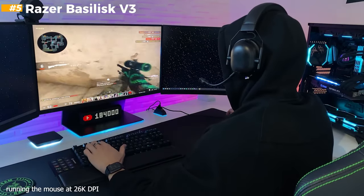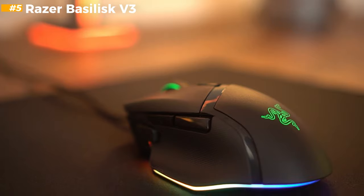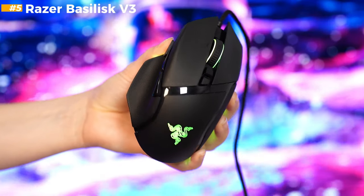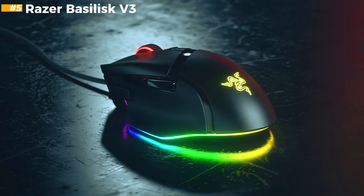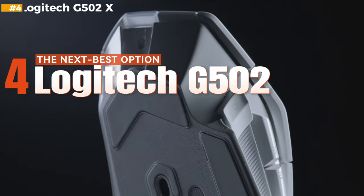In conclusion, the Razer Basilisk V3 is an excellent mouse that caters to every type of gamer with a wide range of features. If you want to take your gaming experience to the next level, the Razer Basilisk V3 could be the mouse you're looking for.